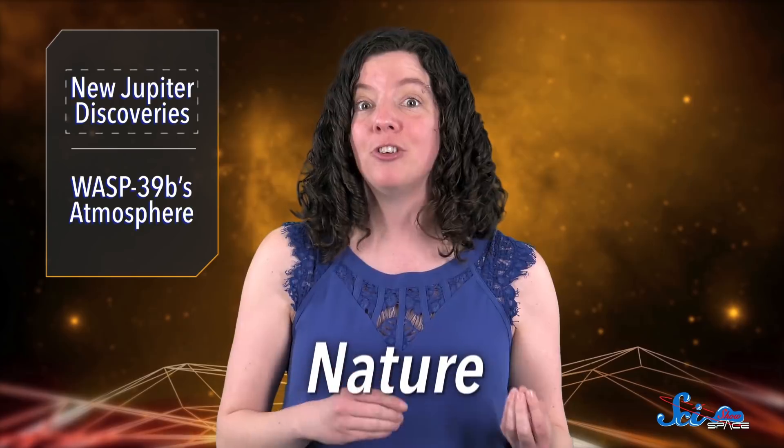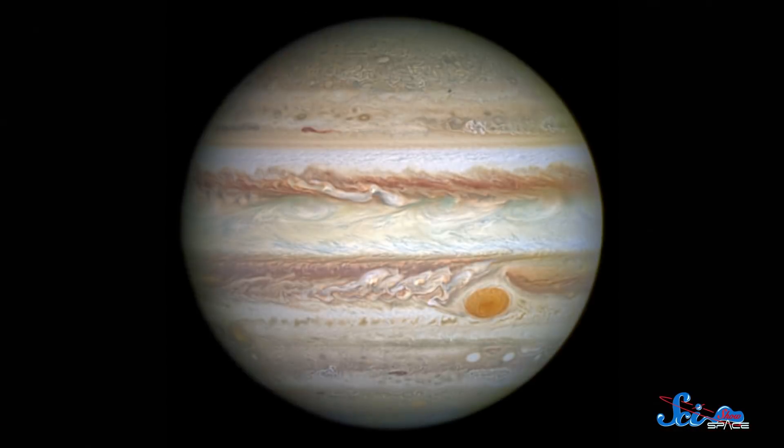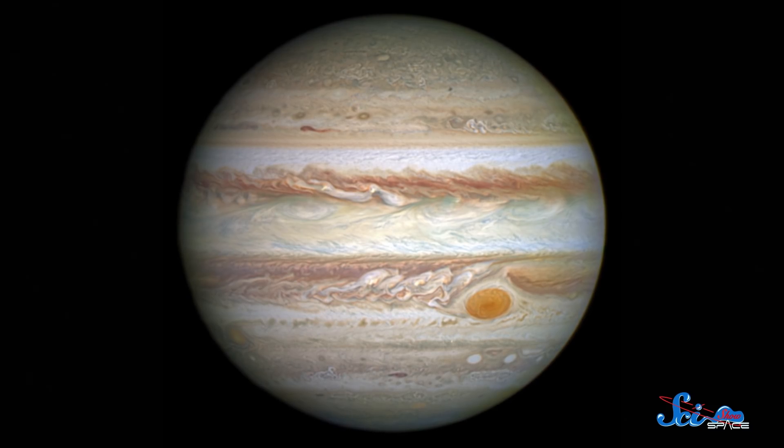A group of papers published this week in the journal Nature are sharing some of those key findings. As a gas giant, Jupiter is mostly made out of fluids. It also rotates pretty quickly, experiencing only 10-hour days. Because of all that, astronomers expected Jupiter's mass to be distributed pretty uniformly, but that's not the case.